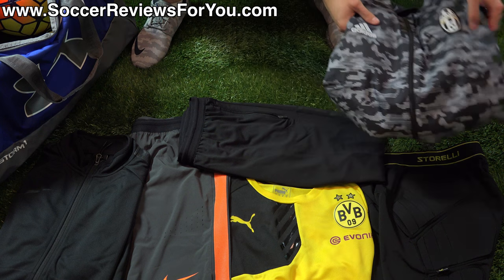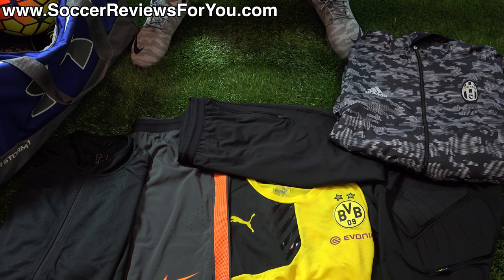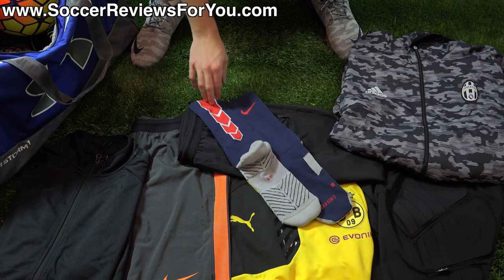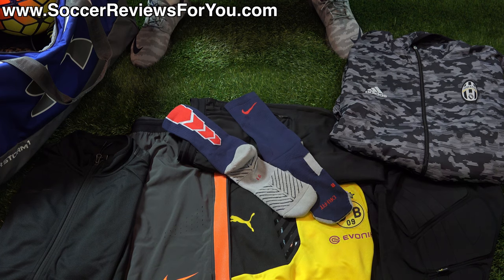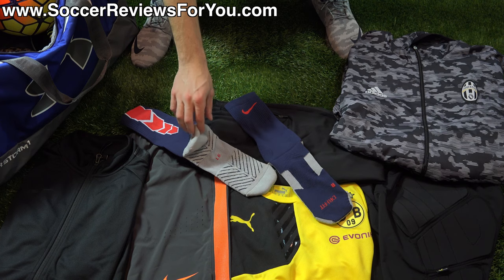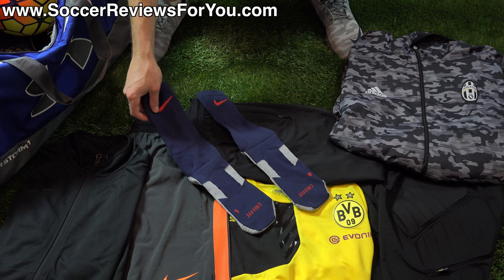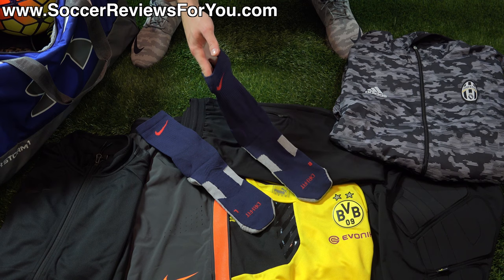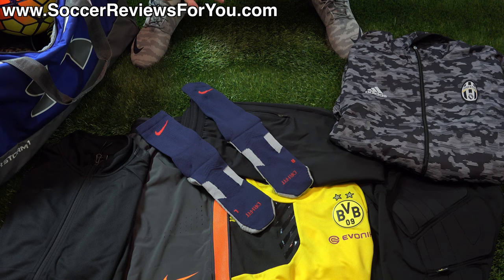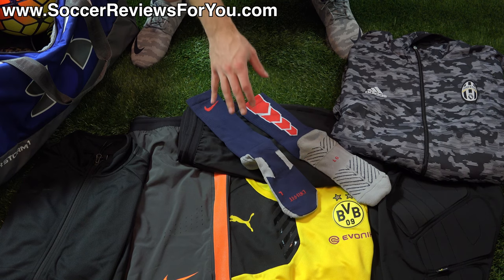Moving on to socks — the first training socks I really enjoyed this month are the PSG Training Socks. They're essentially the standard Nike Stadium Crew Socks in PSG colors, retailing for $14 US. They're nice and fitted with good padding at the base of the foot, anatomically differentiated left and right, and made from a Dri-FIT material. The navy blue, white, and red PSG color scheme looks really cool on this particular sock.